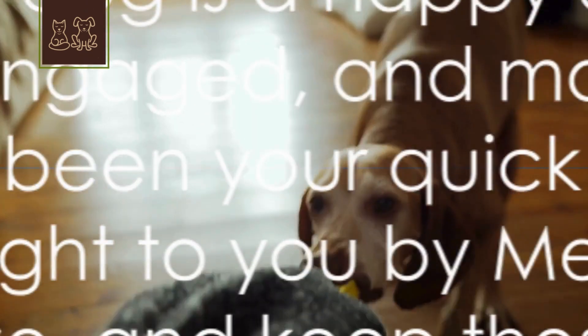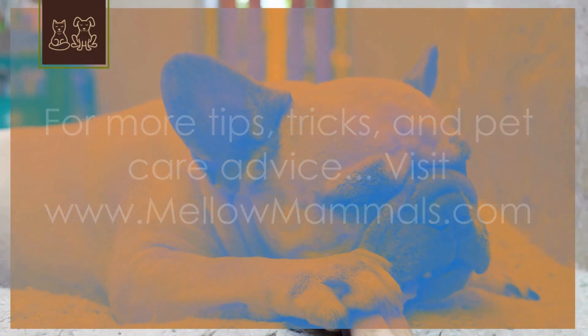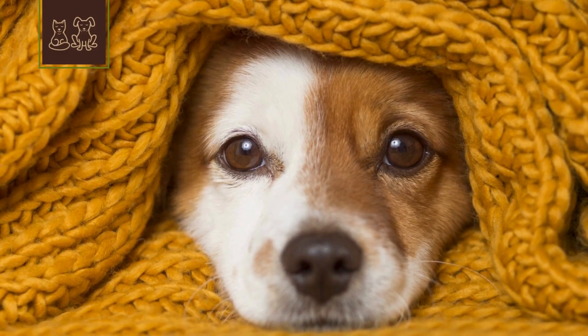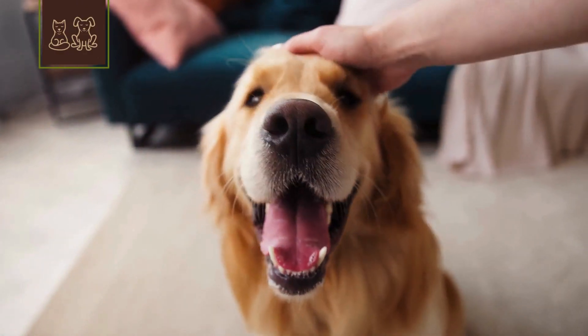Remember, a tired dog is a happy dog. Being stuck indoors is just no fun, so keep them active, keep them engaged, and most importantly, keep them loved. This has been your quick guide to indoor dog entertainment brought to you by Mellow Mammals. Stay warm, stay active, and keep those tails wagging.